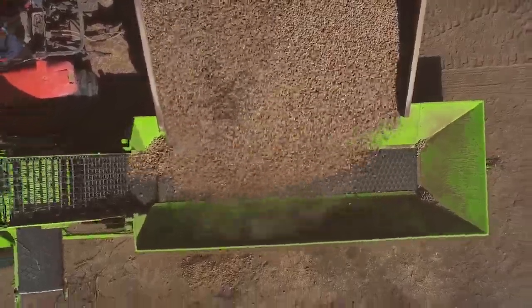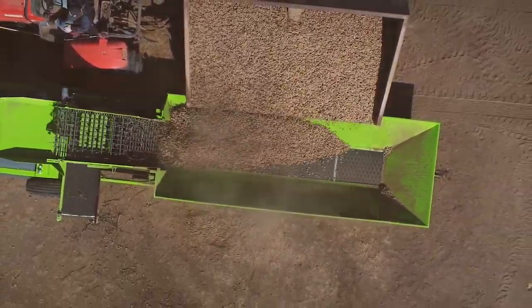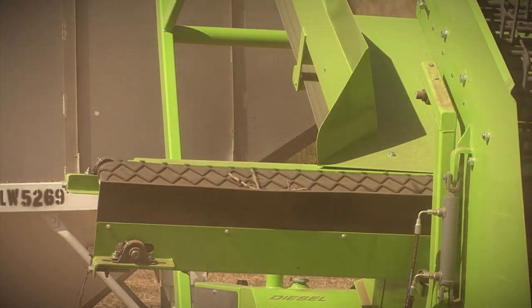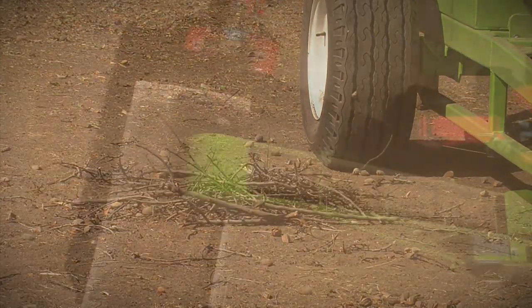Our bin is longer, reducing spillage from the front of the bin and facilitates unloading, which reduces cycle times. The Legacy D-sticker removes unwanted sticks that can clog up the trailers and slow down haulers, allowing more product to be loaded per trailer.